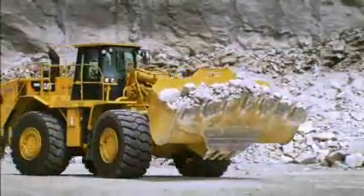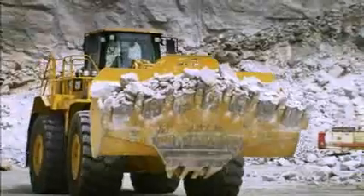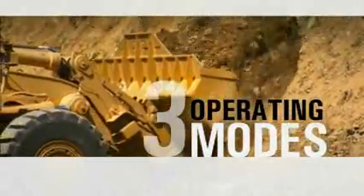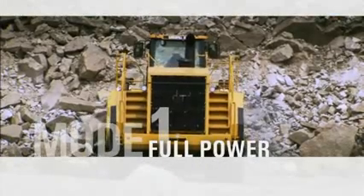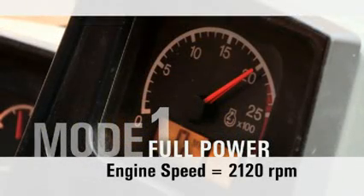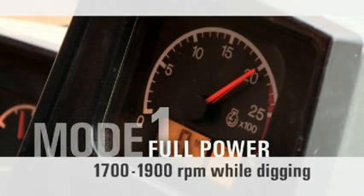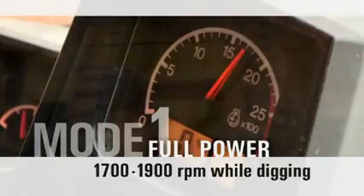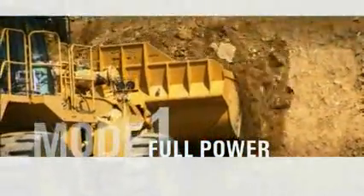Whether truck loading or in a load and carry application, this proprietary system offers greater application flexibility to customers by allowing them to choose from three operating modes based on production needs. The first mode is full power. The fuel management system is not engaged and engine speed is maintained at a maximum speed of 2,120 RPM, with a minimum rated engine speed of 1,700 to 1,900 RPM while digging. The full power mode is beneficial to customers that require maximum production.